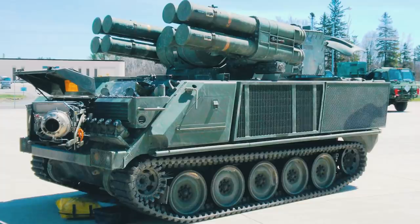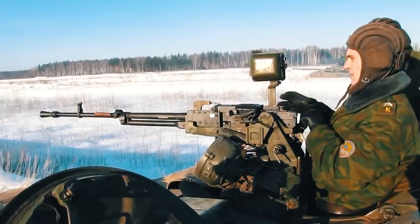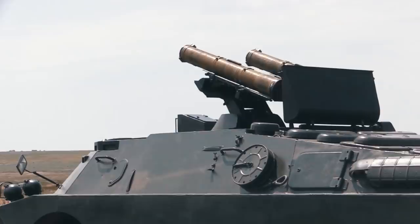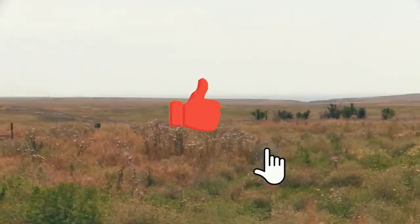The ADATS carries eight anti-aircraft guided missiles MIM-146 with laser guidance, capable of piercing up to 900 millimeters of armor at Mach 3. Note that the Canadian version does not include the 25 millimeter automatic gun and 12.7 millimeter machine gun that were planned for the American version. That's all for today — which missile launcher did you like the most, or did I forget to include another worthy contender? Share your thoughts in the comments, give a like, and be sure to subscribe.